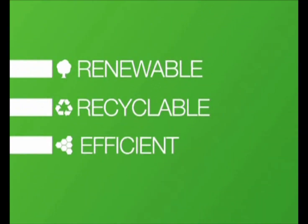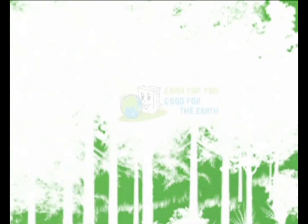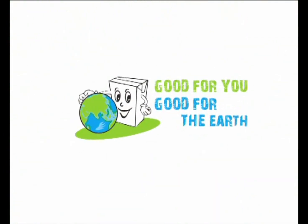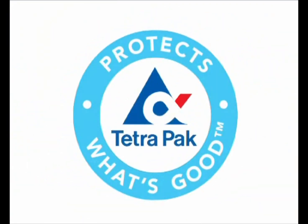TETRAPAK continues to enhance human life even after the consumption of its contents. Time and again, TETRAPAK packages demonstrate how they are not just good for you, they are also good for the Earth. To be continued...